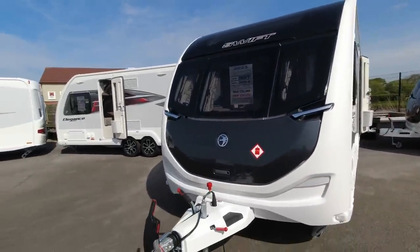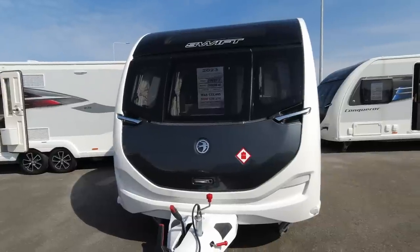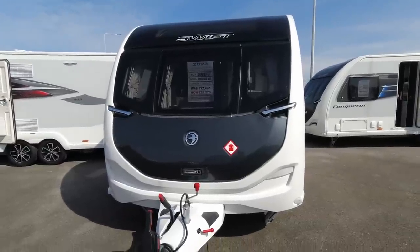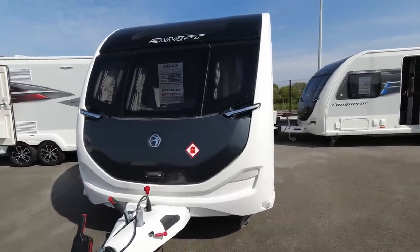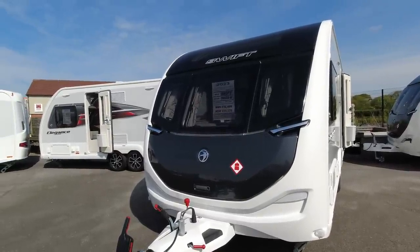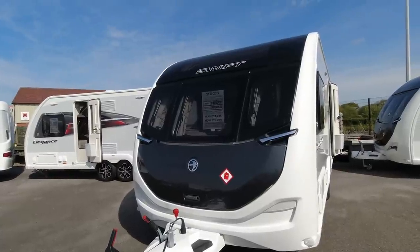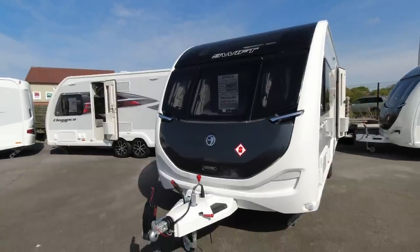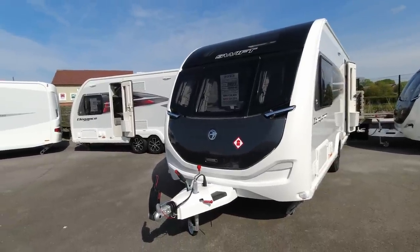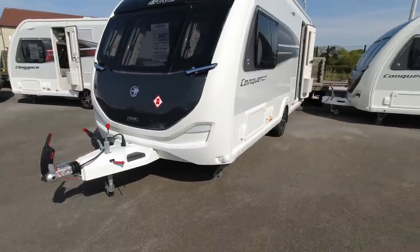This is the Swift Conqueror 480. The Conqueror is almost near the top of the Swift range, with the Elegance being the very top with their eight foot wide models.